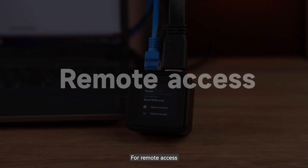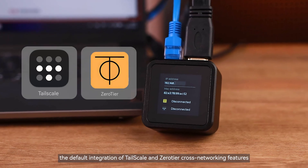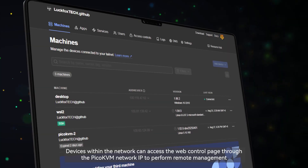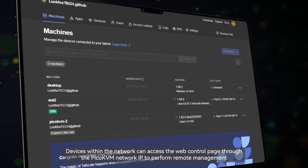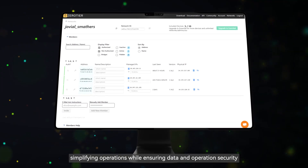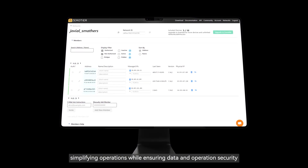For remote access, the default integration of Tailscale and ZeroTier cross-networking features allows devices within the network to access the web control page through the Pico KVM's network IP to perform remote management, simplifying operations while ensuring data and operation security.